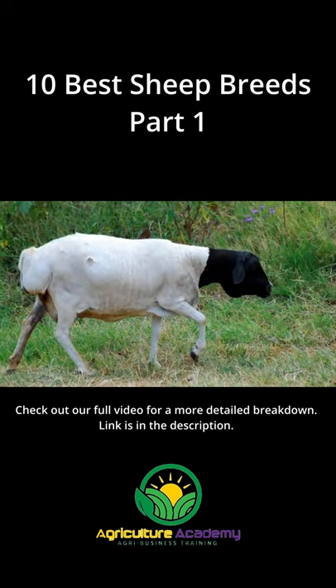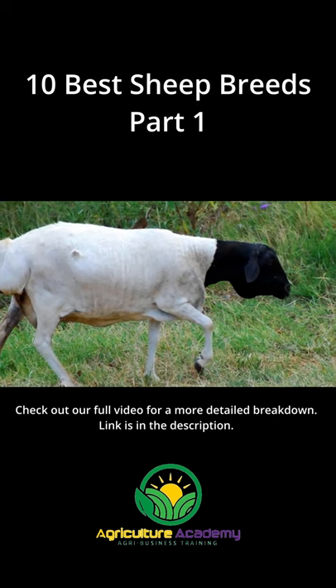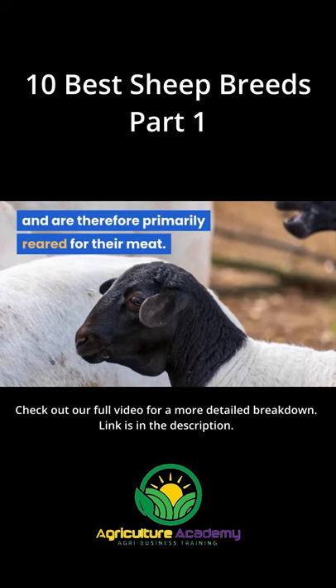Black-headed Persian. The South African bred black-headed Persian has a fat tail, white body, and a black face. These sheep have a hair-like coat as opposed to a woolly one, and are therefore primarily reared for their meat.